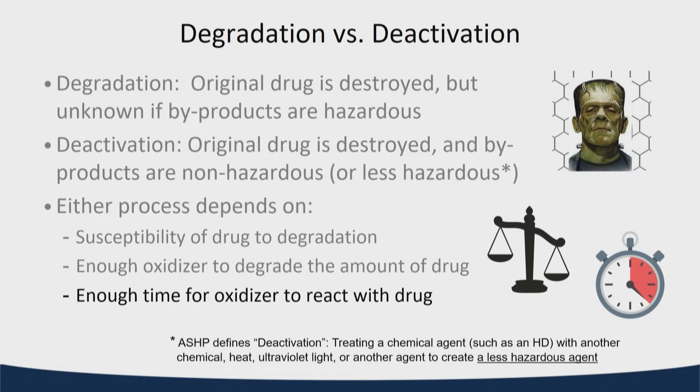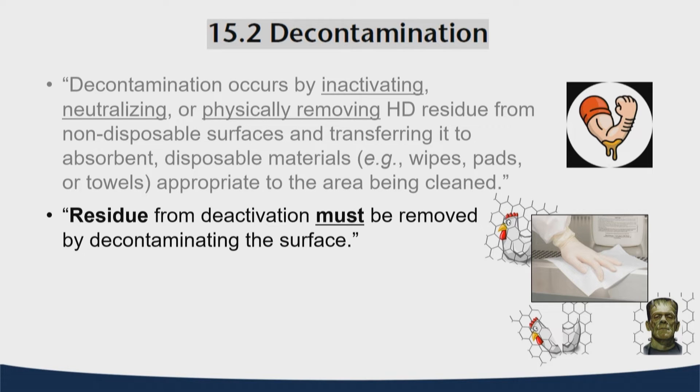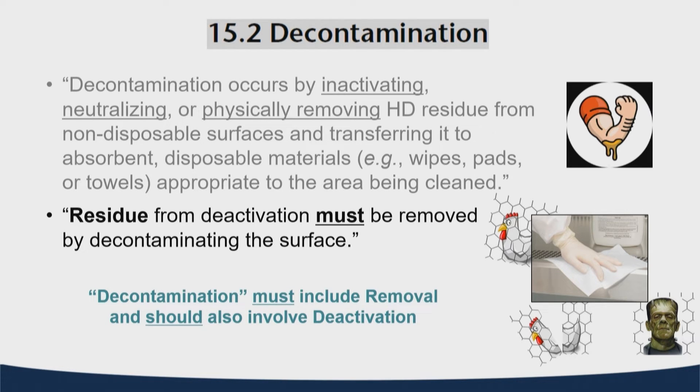Either of these processes really depends on the susceptibility of those drug agents to the EPA-registered molecule, as well as the concentration of the oxidizing agent and having sufficient contact time. Once we get any amount of degradation or deactivation, we need to follow that with decontamination — that's really the physical removal of any residue. So those split or degraded molecules are physically removed from those surfaces.